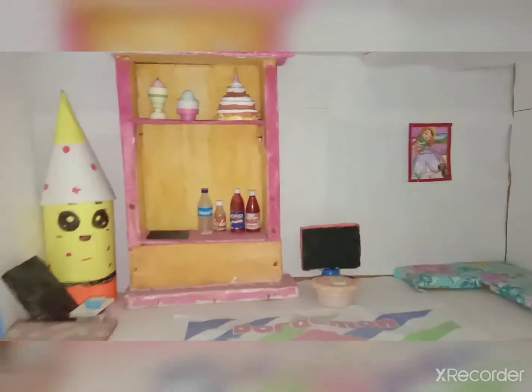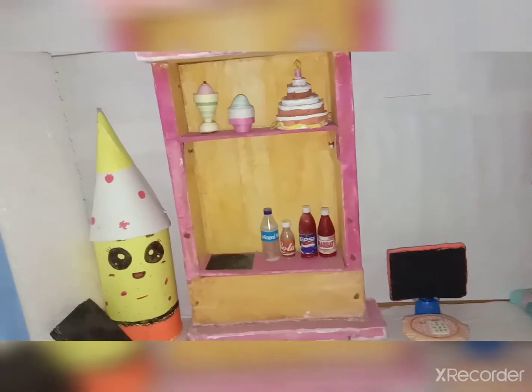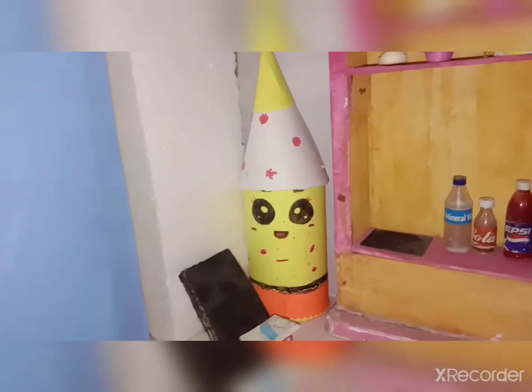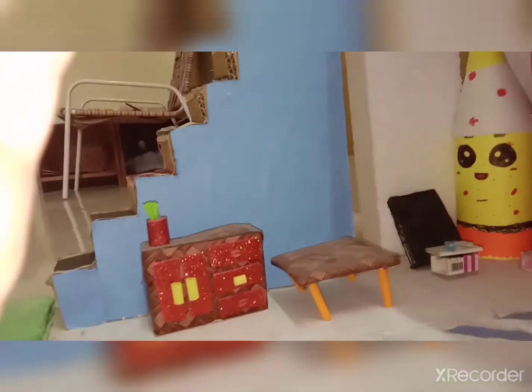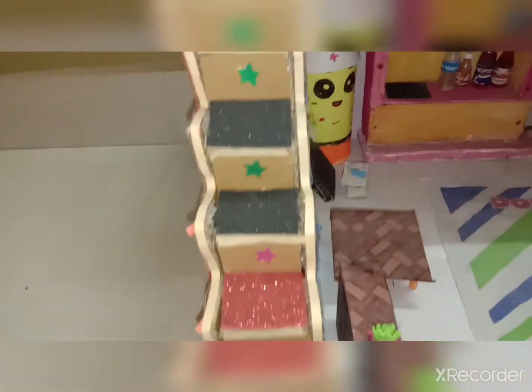Here's our kitchen along with lots of sweets. Next is our pencil showpiece, and now you can see a blackboard. This is a study table and it's looking so much pretty.